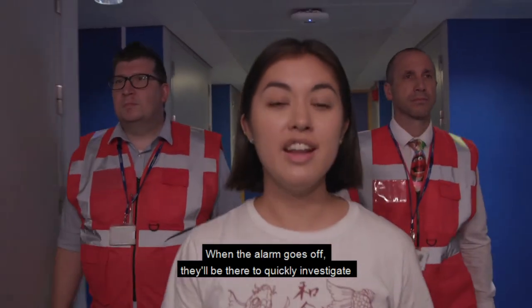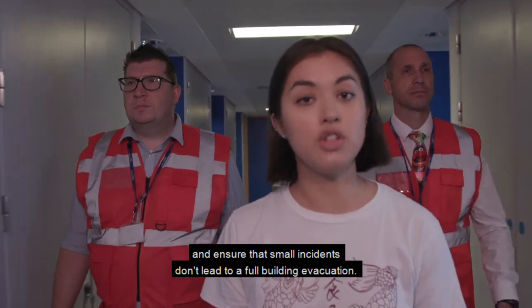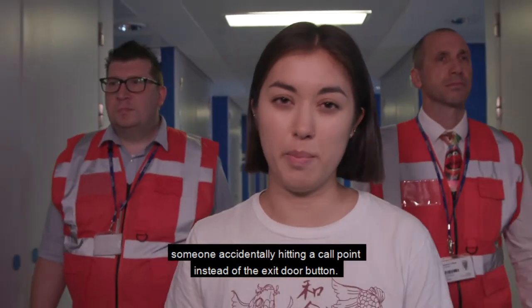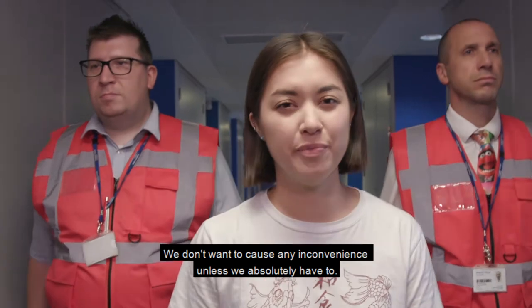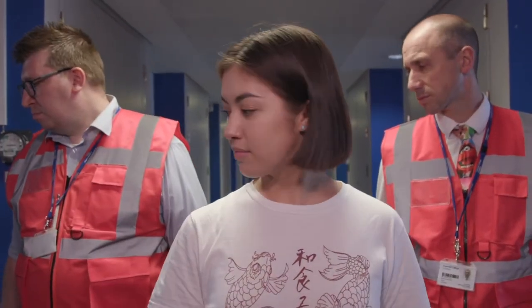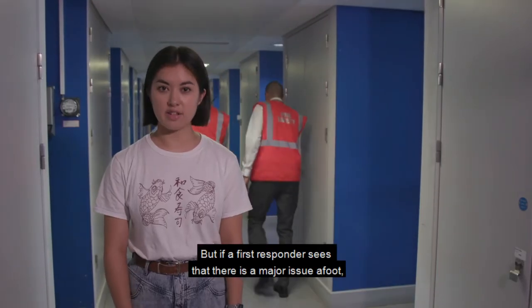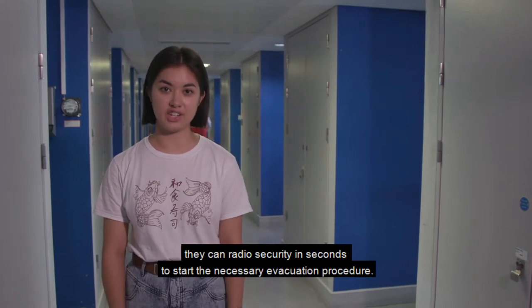These are our first responders. When an alarm goes off, they'll be there to quickly investigate and ensure that small incidents don't lead to a full building evacuation — for example, someone accidentally hitting the call point instead of the exit door button. We don't want to cause any inconvenience unless we absolutely have to. But if a first responder sees that there is a major issue, they can radio security in seconds to start the necessary evacuation procedure.